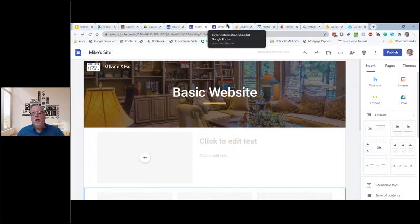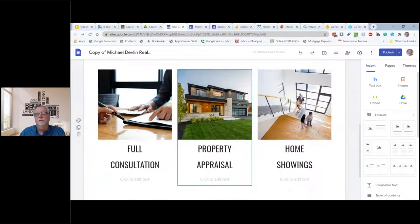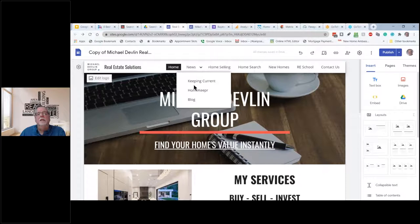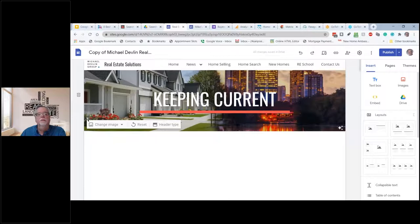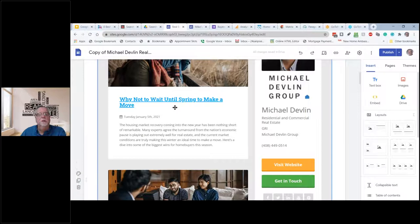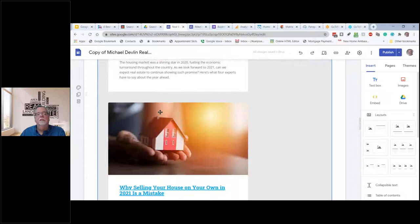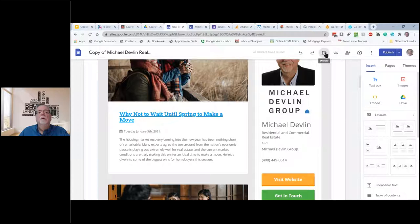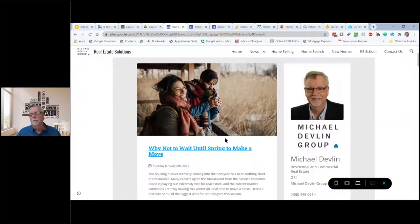Because Google is hosting your website, you don't have to worry about what if you move. I can just change the logo if I want to. I also have a blog and a subscription to something called Keeping Current Matters — it's got articles: 'Why not wait until spring to make a move,' 'Three must-dos when selling your home.' People can fill out stuff — nobody ever does. I mostly use this for recruiting and having a presence.